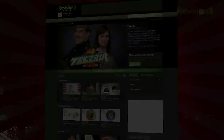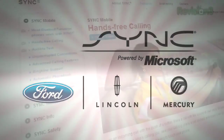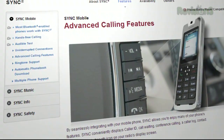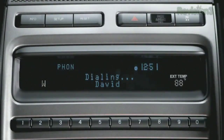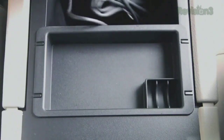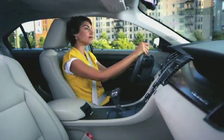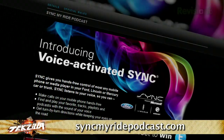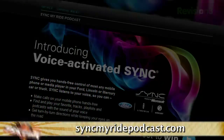The new voice-activated Sync offers hands-free voice command of your mobile phones and media players, so when you're in your car, you can focus on where you're going. Sync listens to your voice to let you make calls on your cell phone, search and listen to music and podcasts on your MP3 player, get turn-by-turn directions and real-time traffic and weather, all while keeping your eyes on the road. To learn more about Ford Sync, go to SyncMyRidePodcast.com.